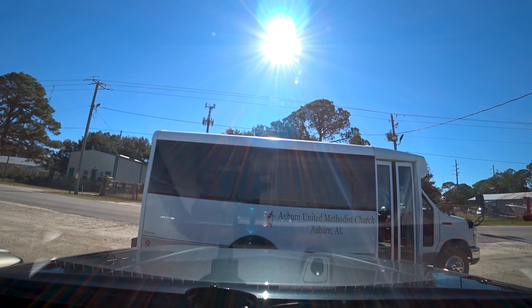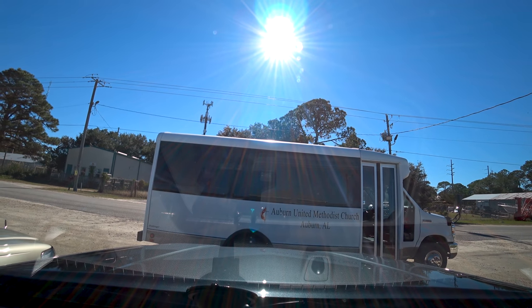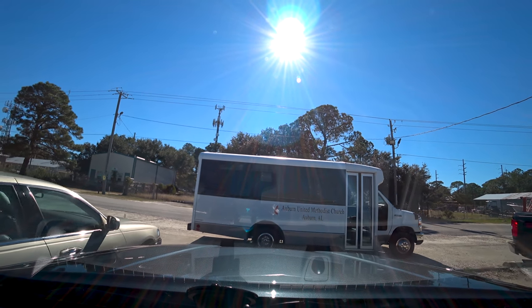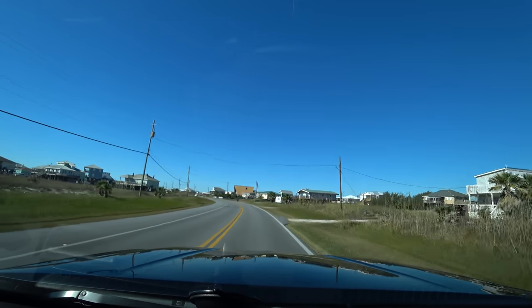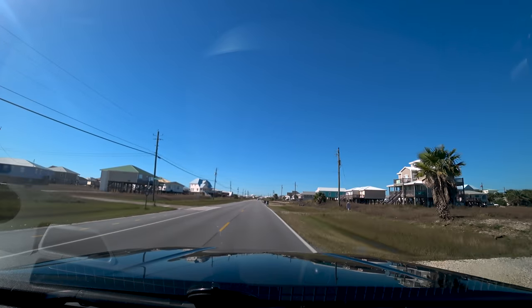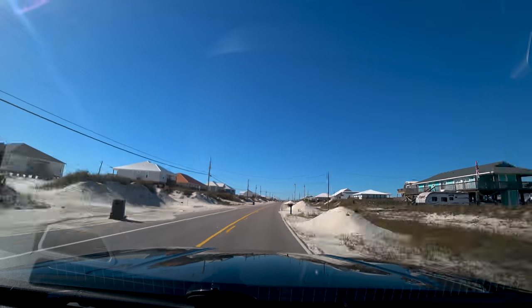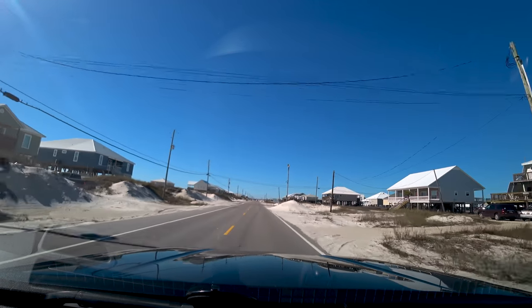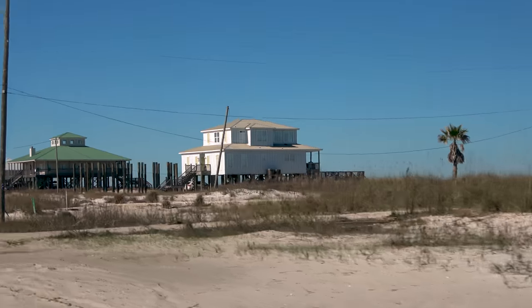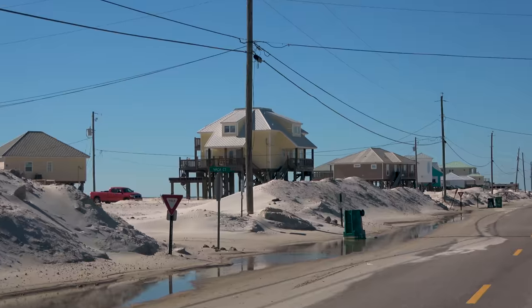Let's go to the public beach, although it is not necessarily beach weather today. It's probably either high 40s or low 50s Fahrenheit. Let's go all the way to the west end of Public Beach, which will be the end of this road. I love all these houses on stilts — perhaps one day I will rent one for a couple of days at the beach.